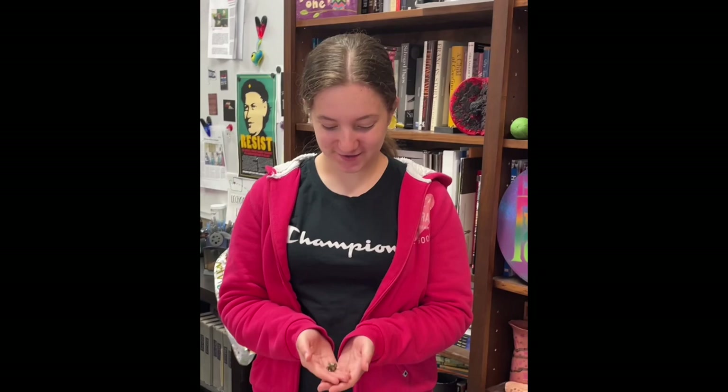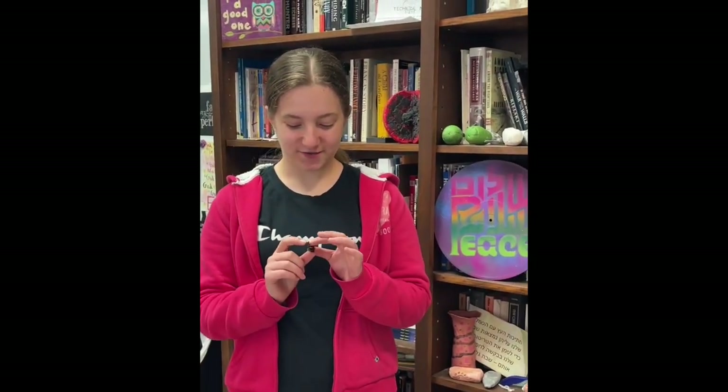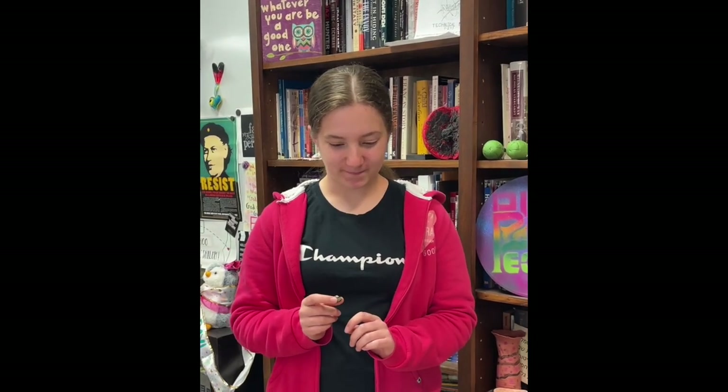This little pine cone represents two things: the Jewish people and the forest. The Jewish people because it's tiny, falling apart, and kind of messed up — that's kind of how the Jewish people were back then, and kind of still now, but less so. And it represents the forest because there were quite a lot of these in that forest.